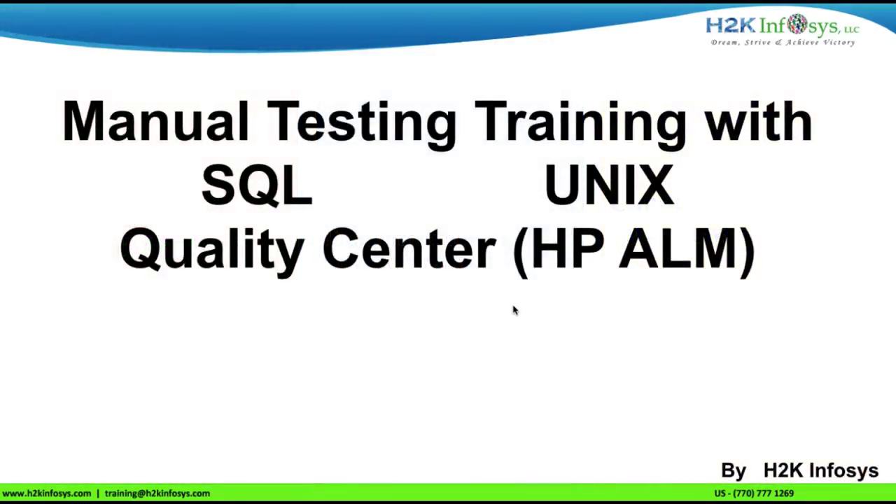In this manual testing training, you will learn the steps and documents of testing with project-based examples. Topics include database testing using SQL, UNIX, test management tool Quality Center, and HP ALM.